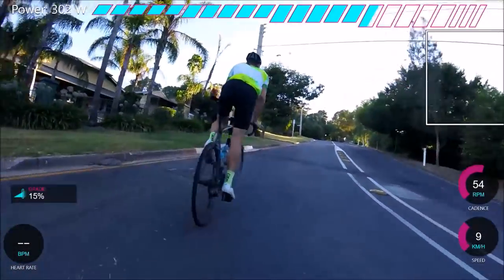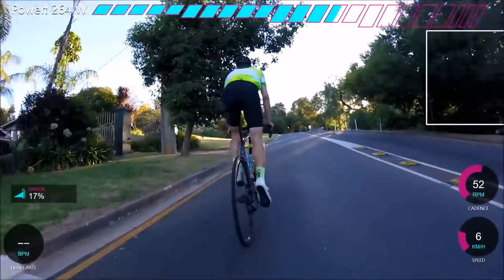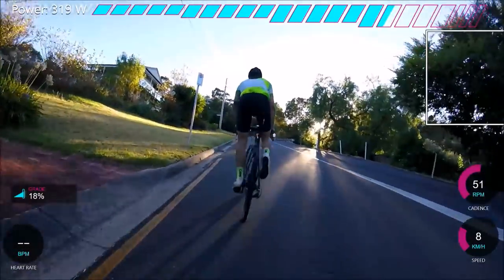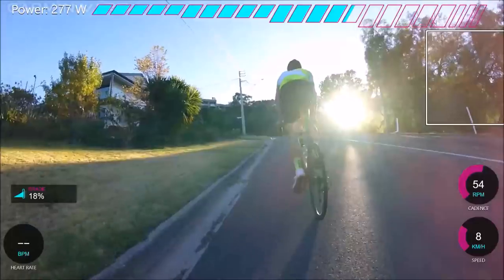It was a super hot day actually, it was like 34 degrees even at like 10 o'clock in the morning so we got out pretty early. Just don't kill me on my cadence, like I know it's quite bad. But here we're going 8k's an hour, cadence of 50 at about 300 watts.